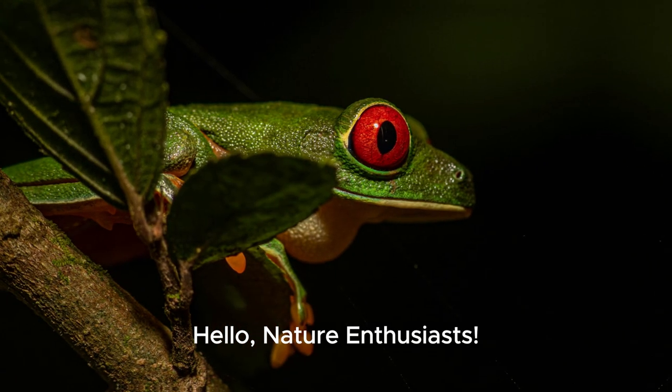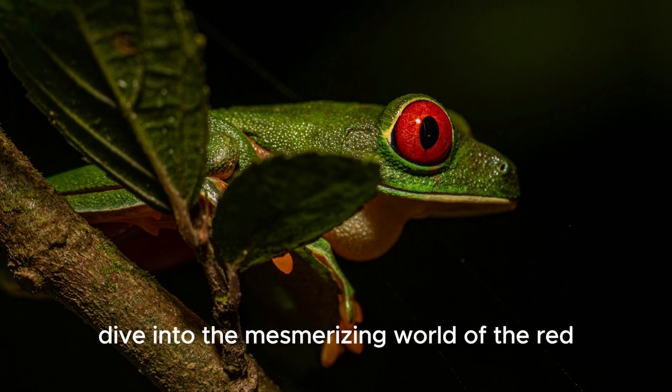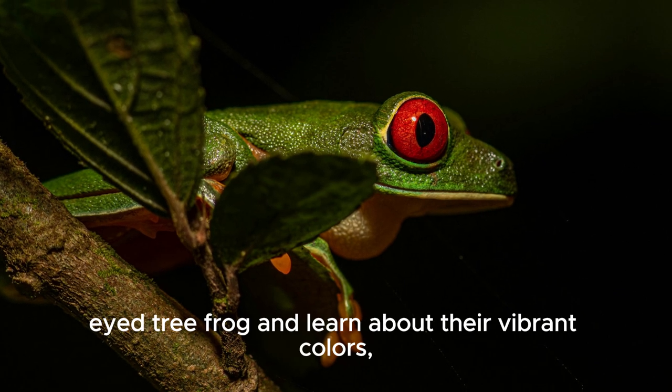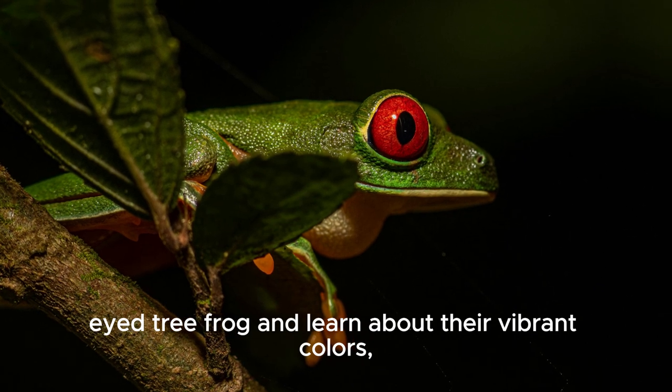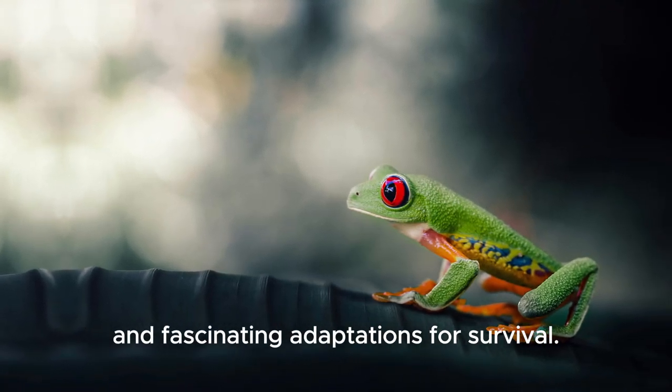Hello nature enthusiasts! In this video, we dive into the mesmerizing world of the red-eyed tree frog and learn about their vibrant colors, nocturnal lifestyle, and fascinating adaptations for survival.